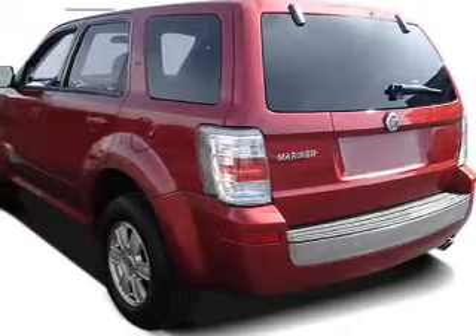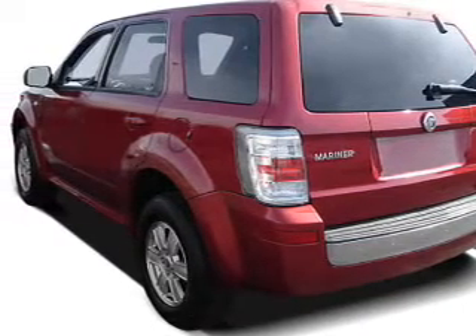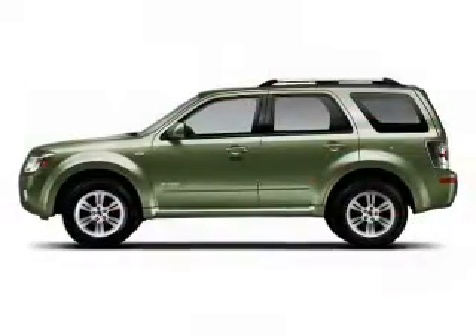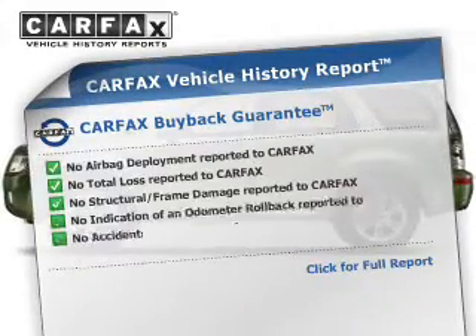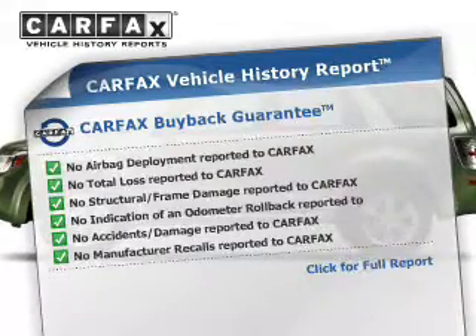The powertrain includes front-wheel drive with a reliable engine connected to a smooth-shifting automatic transmission. The anti-lock braking system will help deliver you safely to your destination. Rest easy knowing this vehicle comes with a Carfax vehicle history report from Carfax, the most trusted provider of vehicle history information.